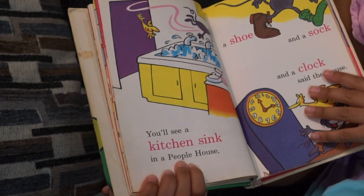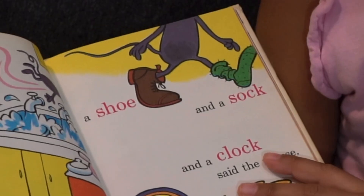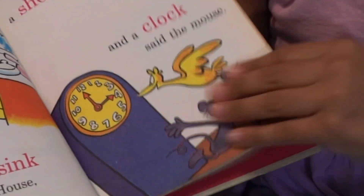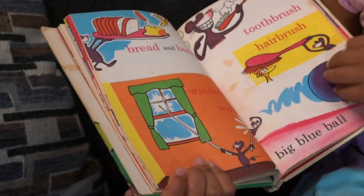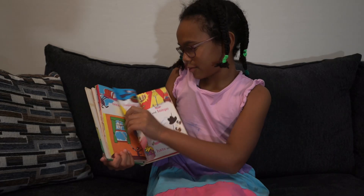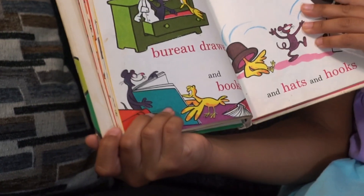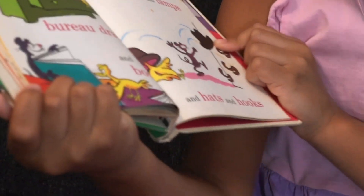You'll see a kitchen sink in a people house. A shoe and a sock and a clock, said the mouse. Bread and butter, window, wall. Toothbrush, hairbrush, big blue ball. Baked beans, drawers, and books. Lights and lamps, and hats and hooks.